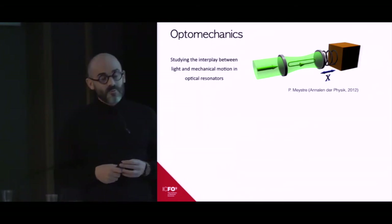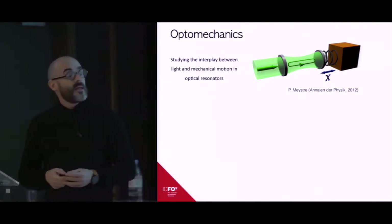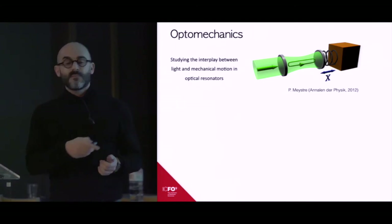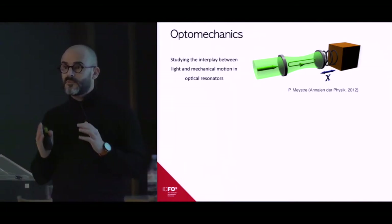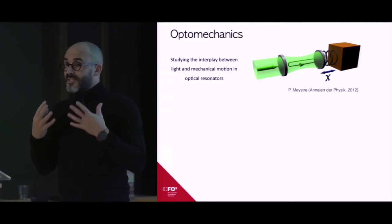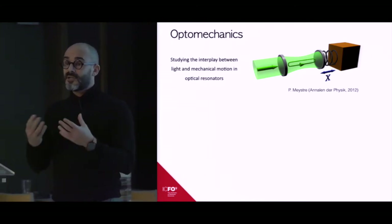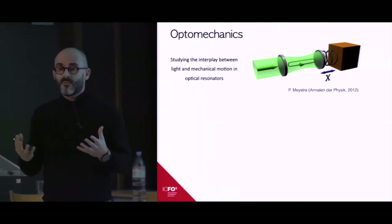Optomechanics is the field that studies the interplay between light and mechanical motion in an optical resonator. The typical model system is a cavity formed by two mirrors, one of which is attached to a spring and is movable. Due to the radiation pressure of light coupled into the cavity, there is a coupling between the intra-cavity optical field and the motion of this spring — this is the optomechanical coupling.